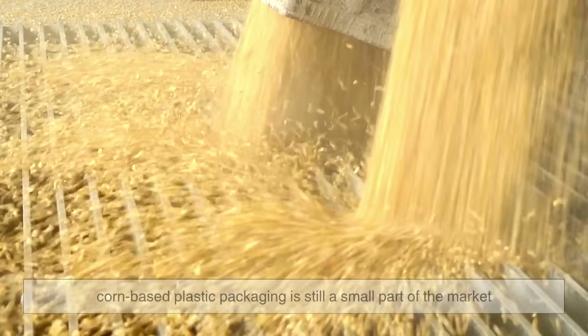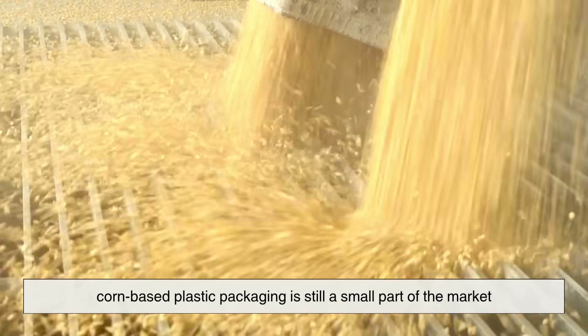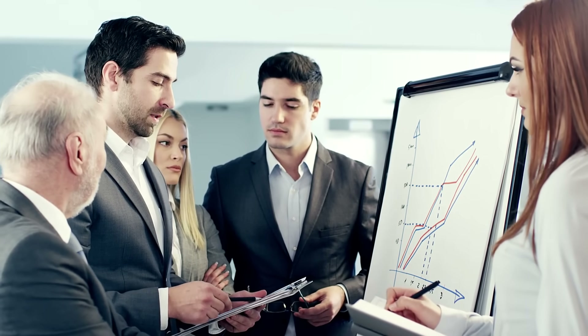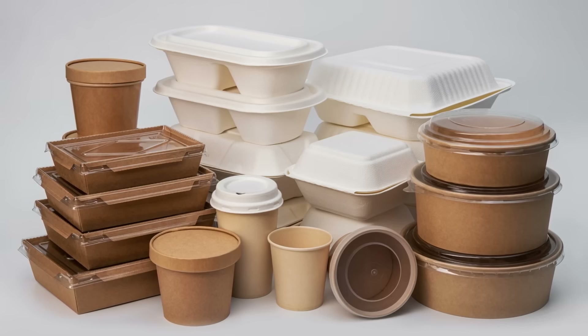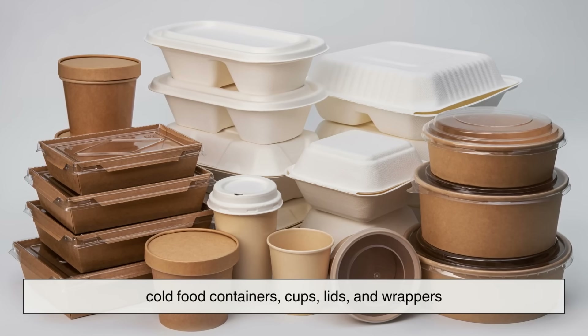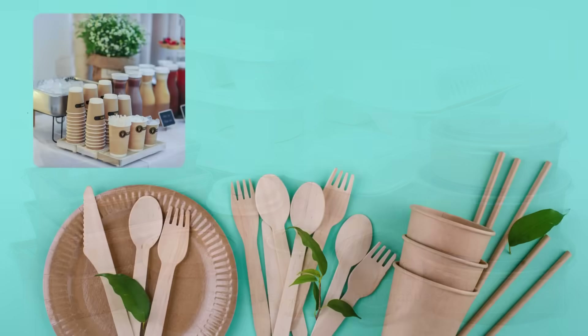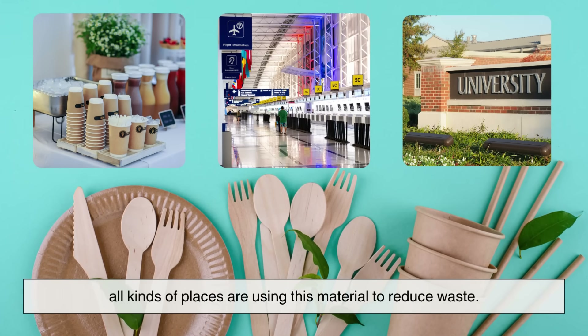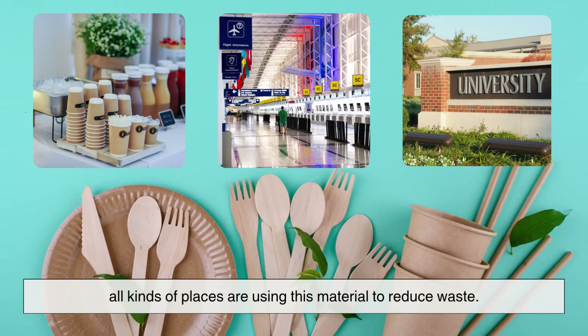Right now, corn-based plastic packaging is still a small part of the market, but it's growing fast. Brands that care about sustainability are switching to PLA for cold food containers, cups, lids, and wrappers. Events, airports, universities — all kinds of places are using this material to reduce waste.